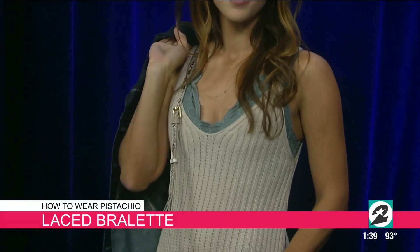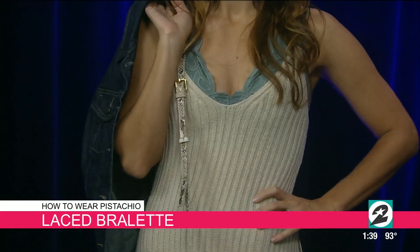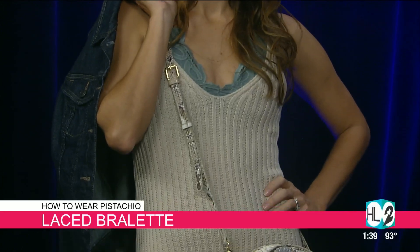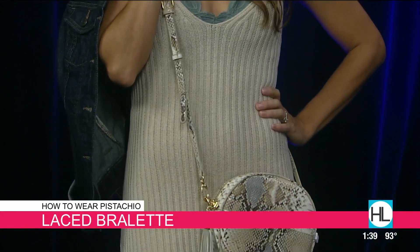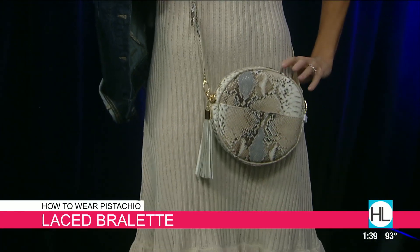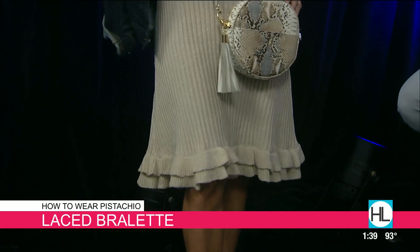Elizabeth is rocking our favorite new fall sweater dress — it is absolutely so cute. She's wearing a bralette that is actually the pistachio color. The cool thing is these pistachio shades are all slightly different, but they look great on all different skin tones. We paired the sweater dress with black suede booties. Right now they're also showing you this gorgeous snakeskin crossbody that you can also wear as a clutch.